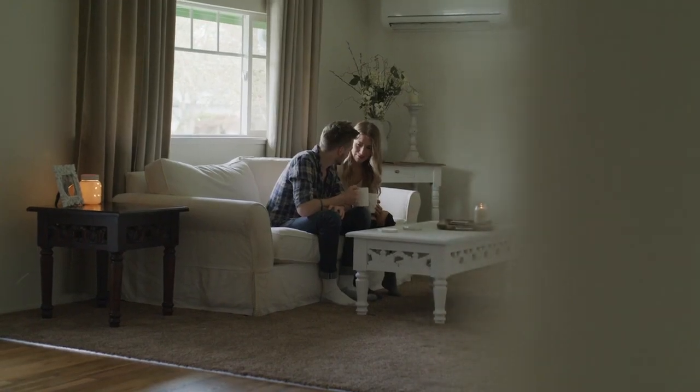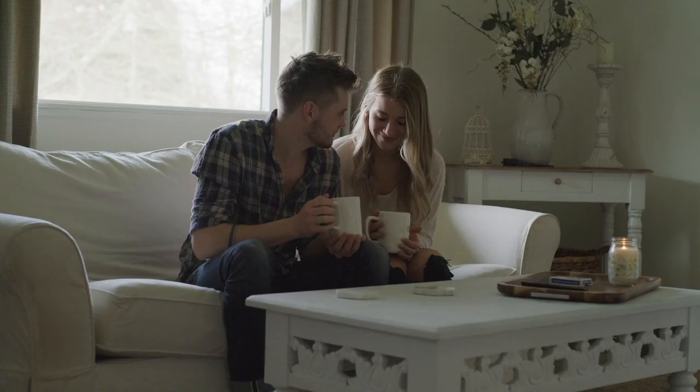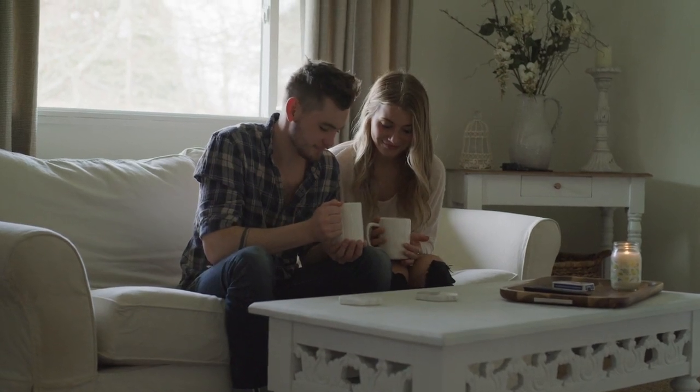Additionally, you can invite your spouse to join you in daily journaling. Select a time together when you'll sit down for reflection.